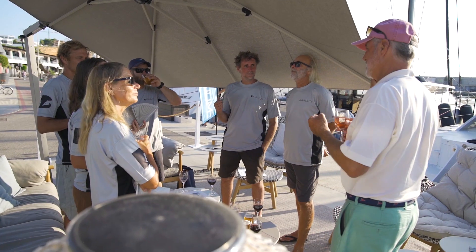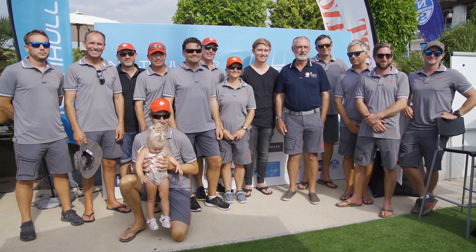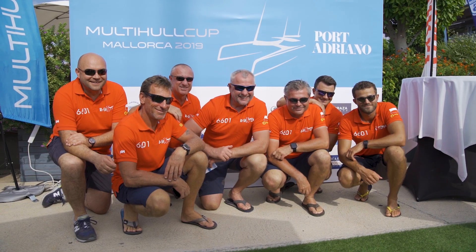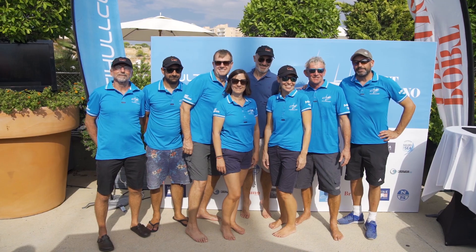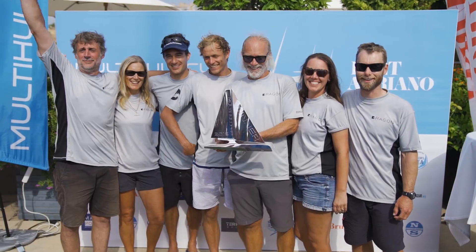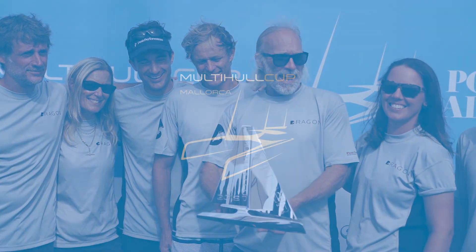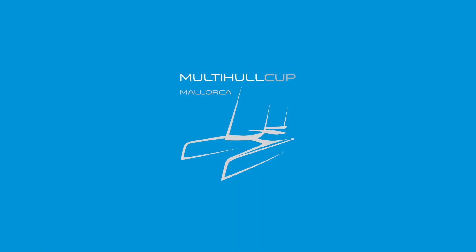The sailing was fantastic — close, nail-biting, drama. We didn't know where we were going to finish at the end. Unfortunately we were second. I think the key to our success this regatta was some good improvements with our crew work, and tactically we were more familiar with the area. We think we sailed pretty well.